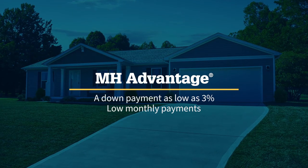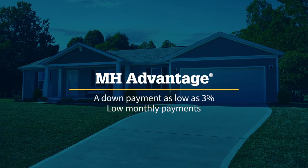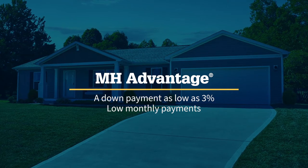A scary thing for many aspiring home buyers is the down payment. There is still a perception out there that they need 20% — they don't. And with a typical manufactured home loan, they definitely need more than 3% or 5%. With the MH Advantage loan, they can come in with as little as 3% down, and that down payment could even be a gift from their family.